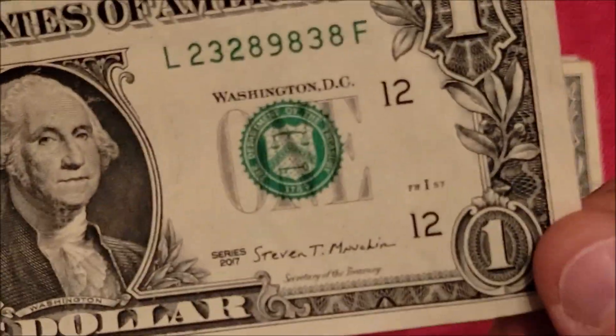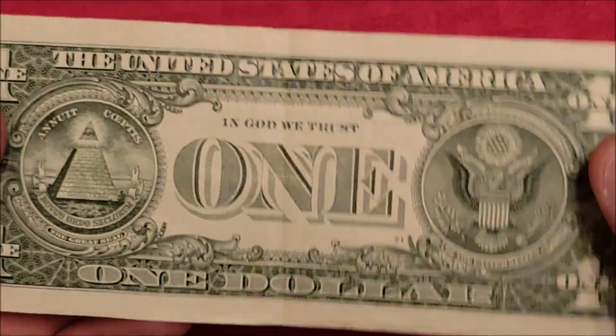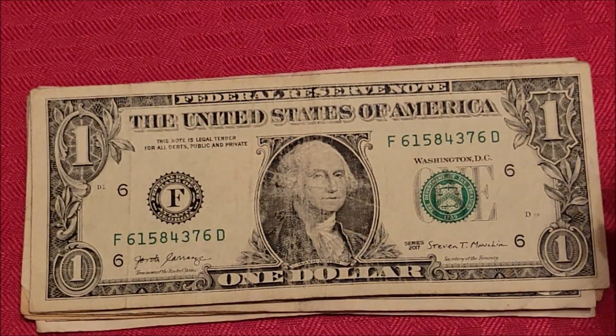A little bit of a stuck digit note here — the three and eight are sitting just a hair higher. But unless it's way off, I don't really hold on to them. Nothing there.